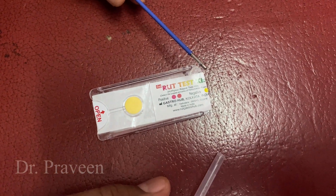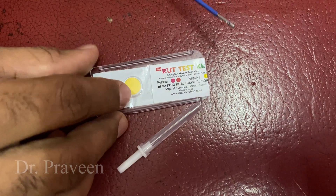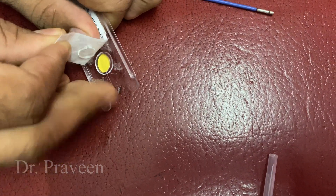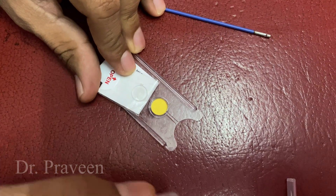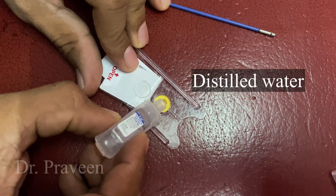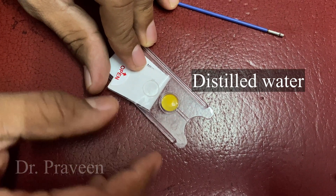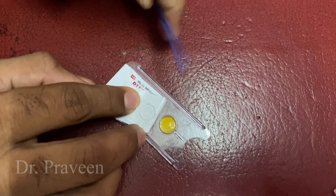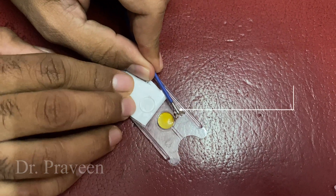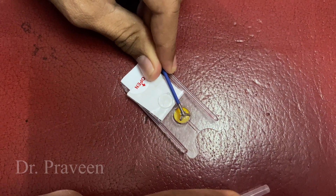Hi everyone, this is Dr. Praveen S. Patil. Today I am going to demonstrate a rapid urease test kit, which is commonly used to identify the presence of H. pylori — that is Helicobacter pylori — a gram-negative bacteria which can stay in the stomach after colonization. This is an indirect method of identifying H. pylori infection in the stomach.